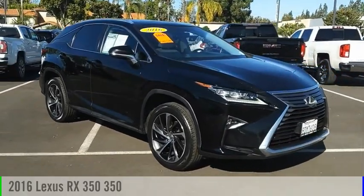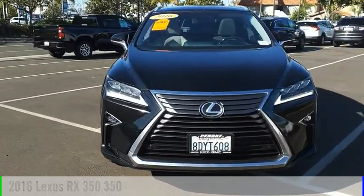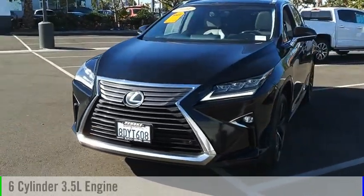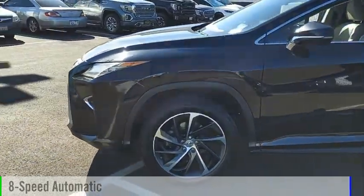We are pleased to show you the 2016 RX350. This vehicle is powered by a front-wheel drive, 6-cylinder, 3.5-liter engine, and comes with an 8-speed automatic transmission.